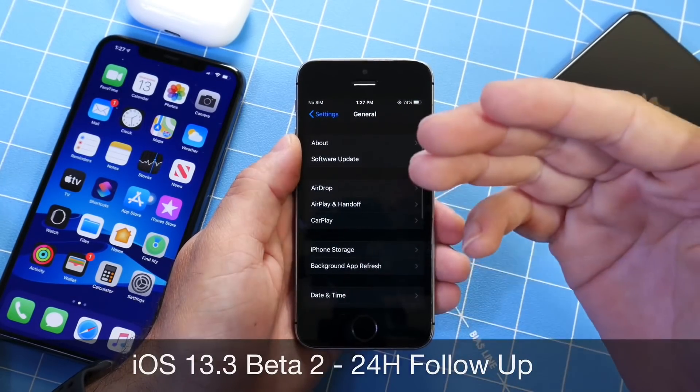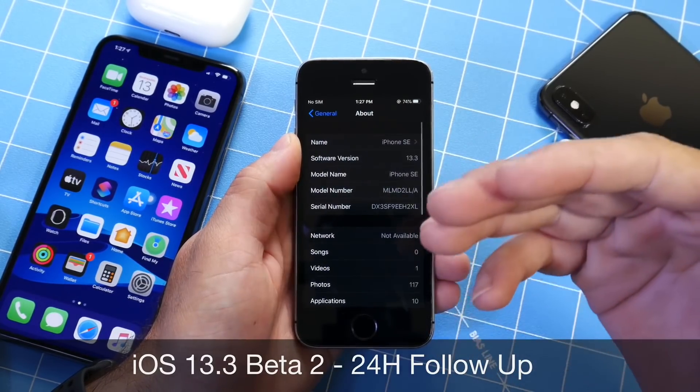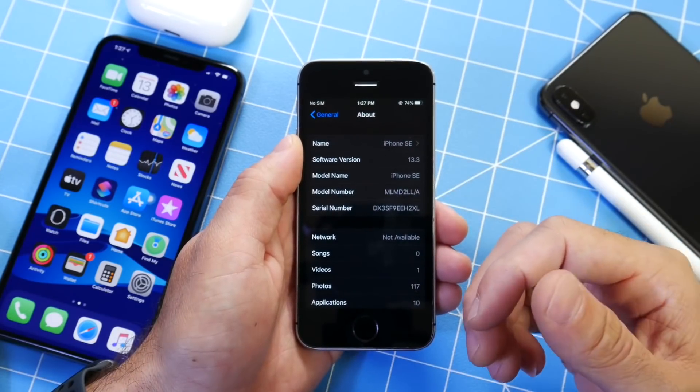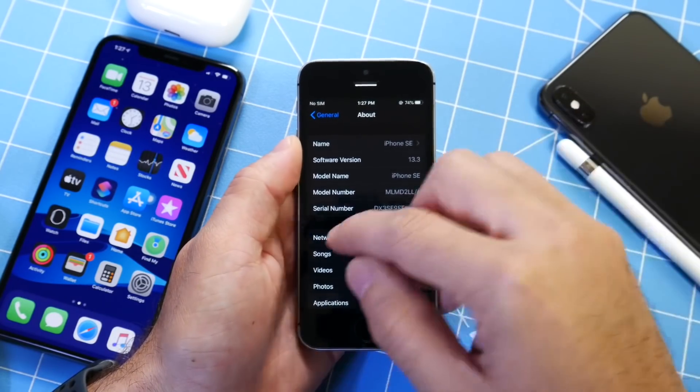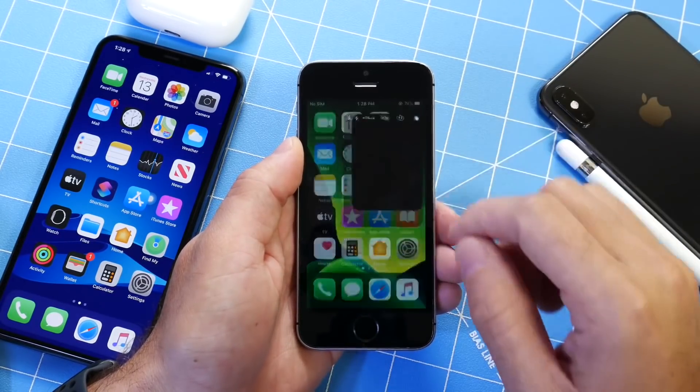Every time I install a new beta on my iPhones, I like to come back 24 hours later and share with you guys additional thoughts. I also like to come back a week later and share some information in regards to battery, performance, bugs, and any additional new features and changes that I may come across after using the software for several days.